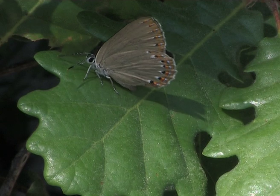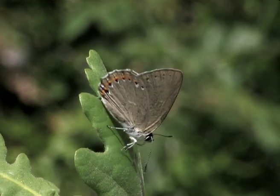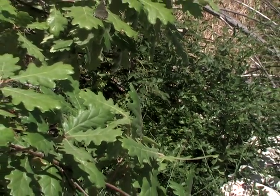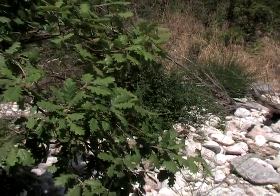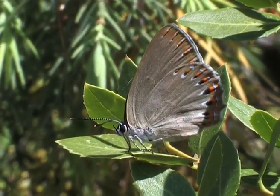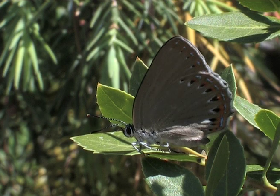Several butterflies drink honeydew from the leaves of a small white oak. There are only a few small differences between the male and female. Mid-morning, the newly hatched females climb out of the leaf litter and find a sunny spot on a leaf amongst the shrubs where they can warm up.